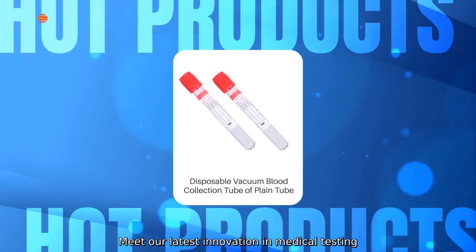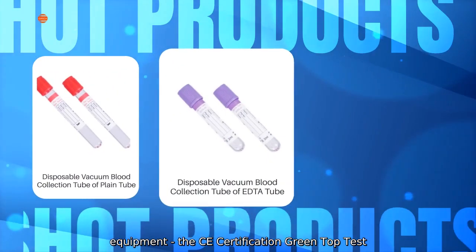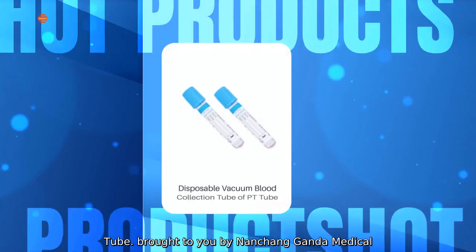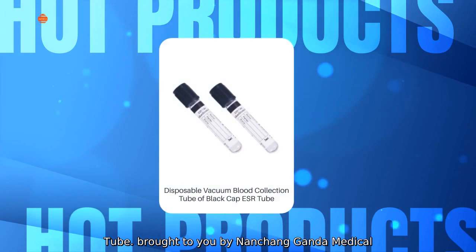Meet our latest innovation in medical testing equipment, the CE Certification Green Top Test Tube, brought to you by Nansheng Ganda Medical Devices Company Limited.